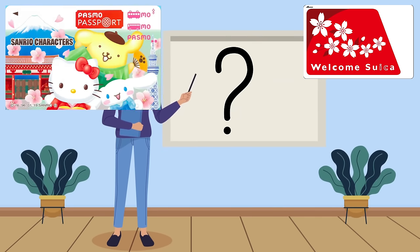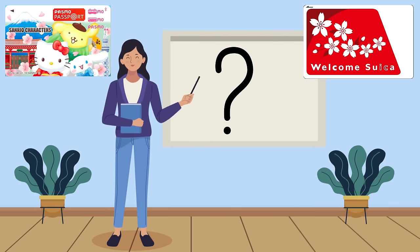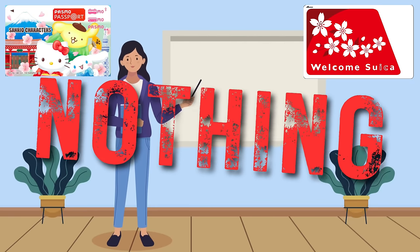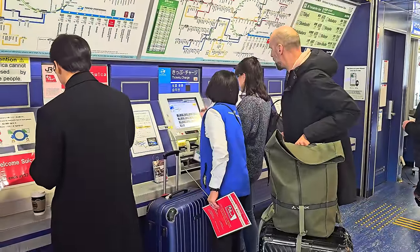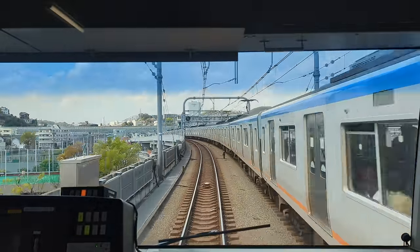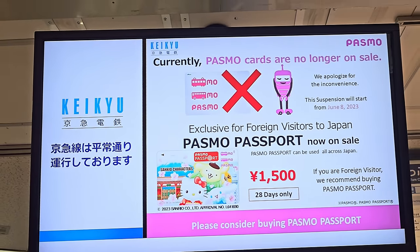One of the most frequently asked questions: what's the difference between Passmo and Suica? The answer is absolutely nothing. There's no difference in what they do, what trains you can ride, or where you can use them. The only difference is who provides them — Suica is provided by JR East, and Passmo is from Tokyo-area non-JR train companies. They are completely interchangeable, so stop sweating which one to get and just get it.